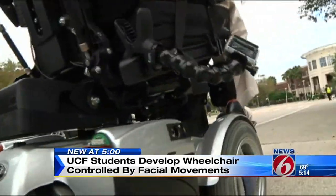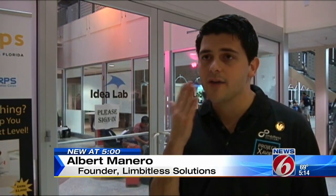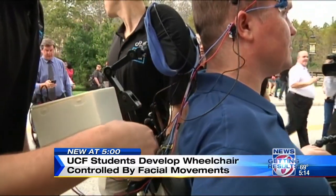It's direct control. You're not just pushing a button, but you're really driving it — just with your face instead of with your arms. Full throttle, so we're going to take it up to speed.